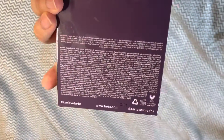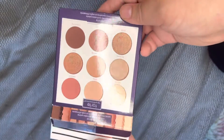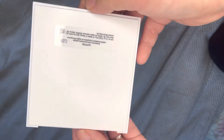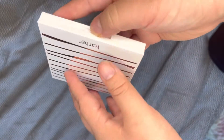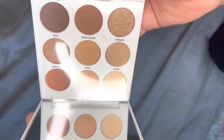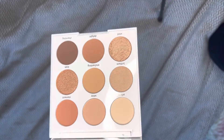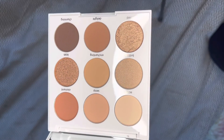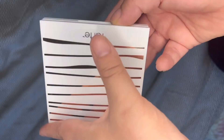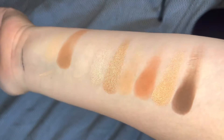Last but not least we have the Sunrise Amazonian Clay Eyeshadow Palette. This is a BoxyCharm exclusive, so you cannot find this nine-pan palette anywhere else. It has a mix of warm matte and shimmer eyeshadows and is infused with Amazonian clay. I love a good neutral palette. One of the lighter shadows did not apply very well — it was a little sparse in the pigmentation — but everything else was top notch.